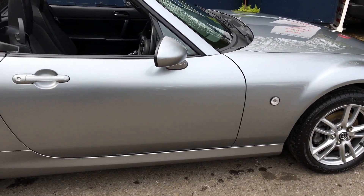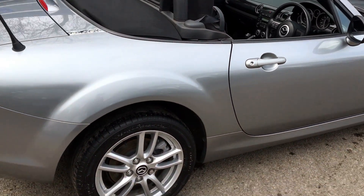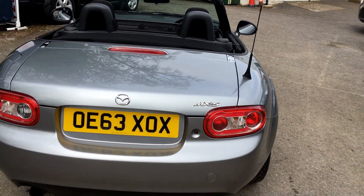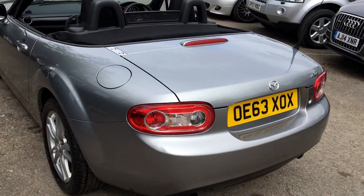Very good set of premium brand Dunlop tires front and rear. The car is in good condition for the mileage, which is recorded at 55,473. Finished in a nice silver grey metallic with a black cloth interior.